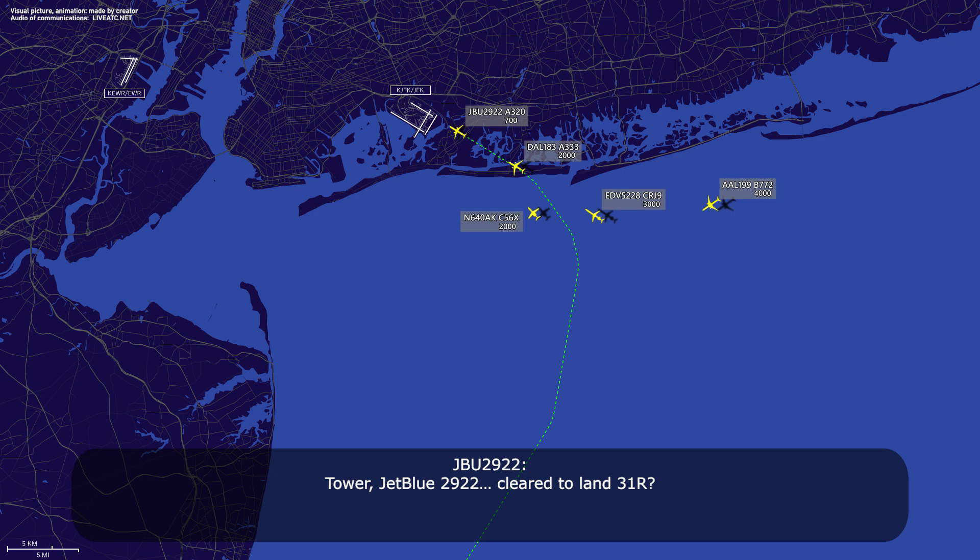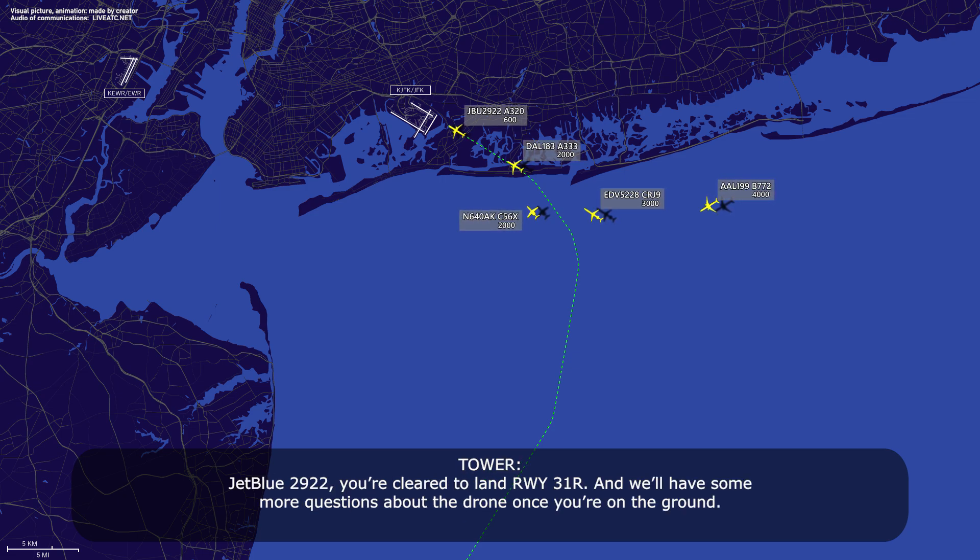JetBlue 2922, you're cleared to land, runway 31 right, and we'll have some more questions about the drone once you're on the ground.